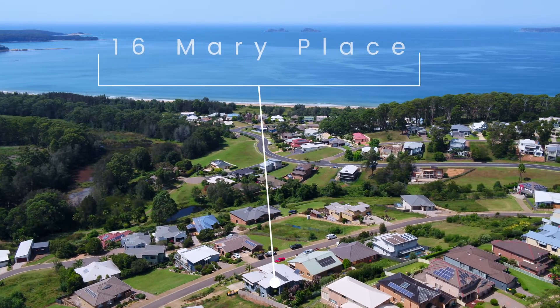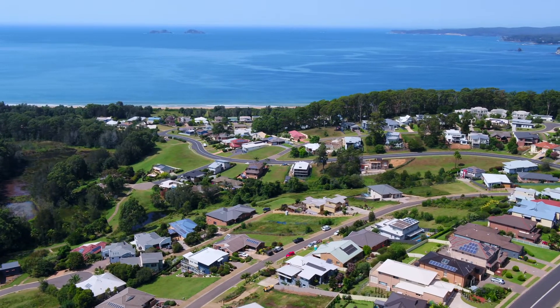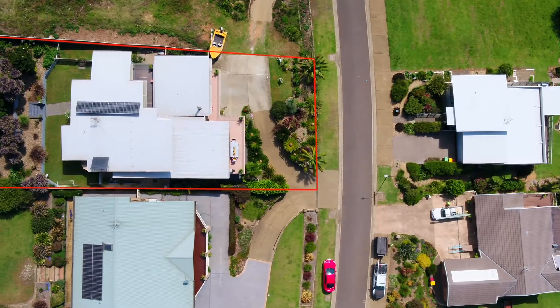Located in one of the most prestigious streets in Long Beach and surrounded by other quality homes, 16 Mary Place really is the epitome of modern coastal living.